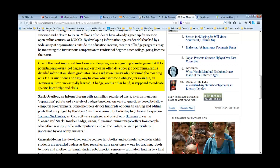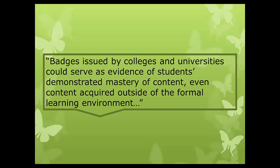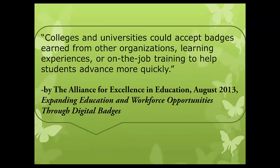The reason IRSC Libraries is offering digital badges is because we want students to discover and value 21st century digital literacy skills. With badges, we are valuing the individual. IRSC badges recognize and reward students for taking the initiative by completing projects and showing mastery of digital literacy skills.